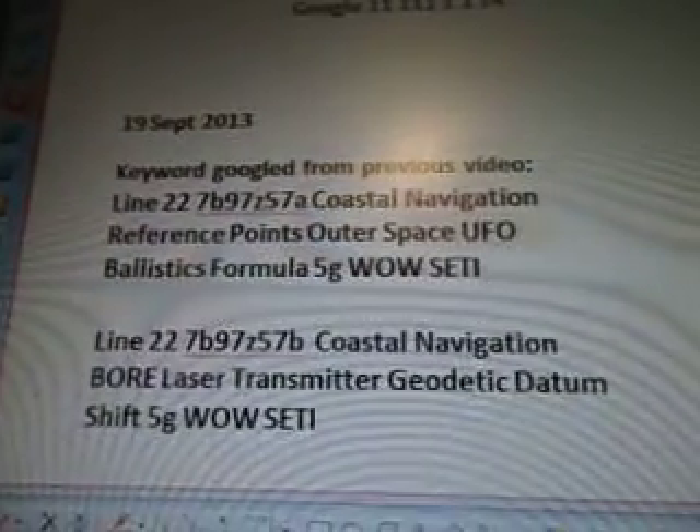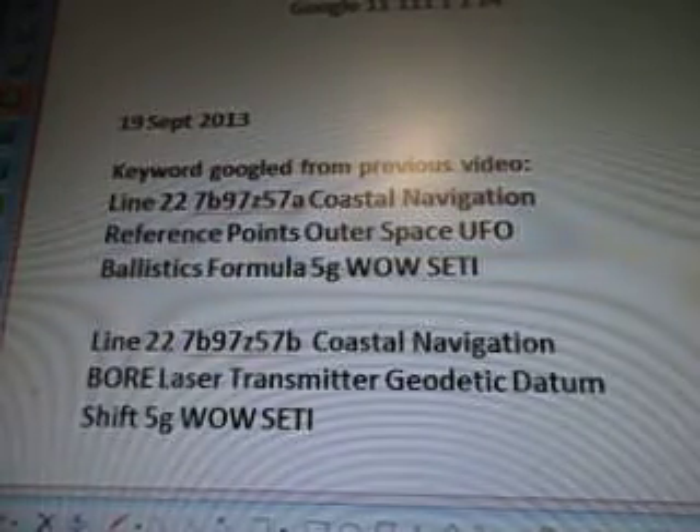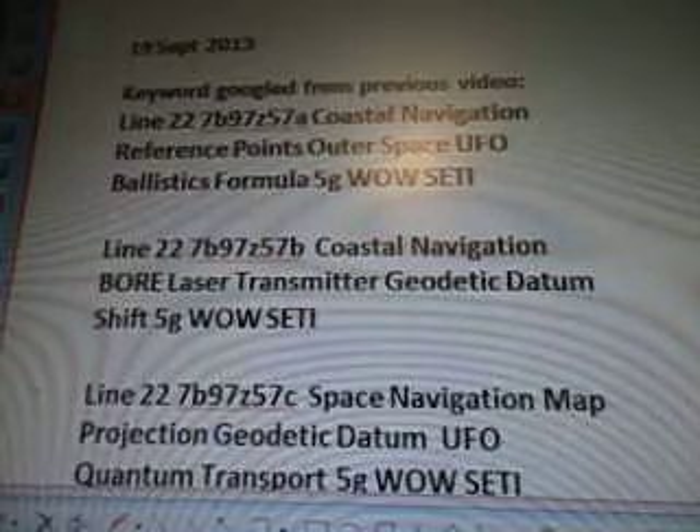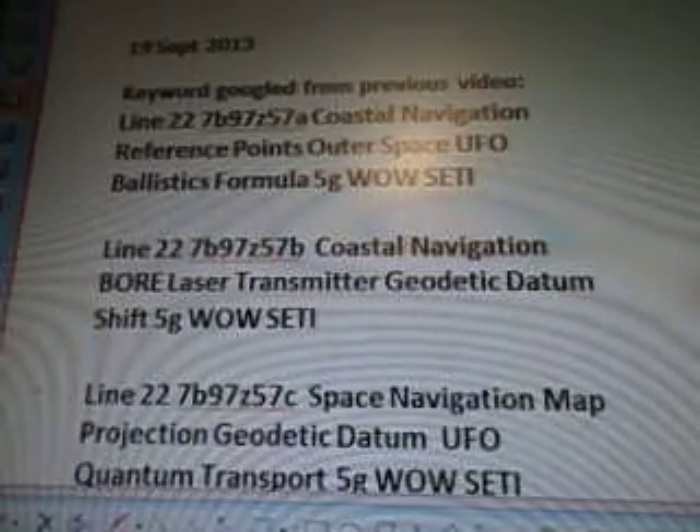And also Line 22, 7B97, Z57B, Coastal Navigation, Bohr Laser Transmitter, Geodetic Datum Shift, 5G well setting.